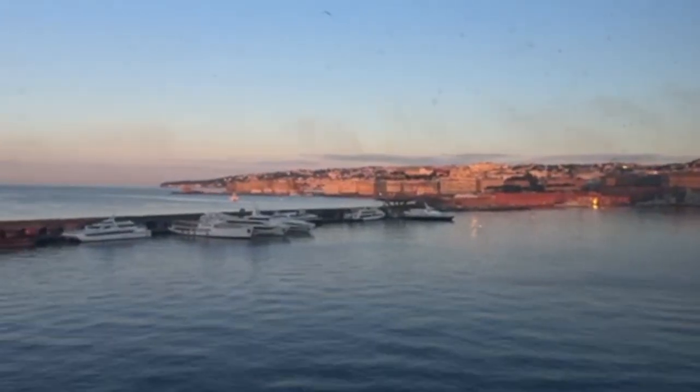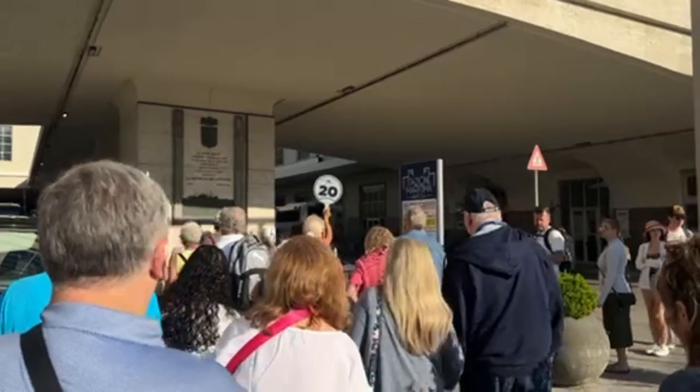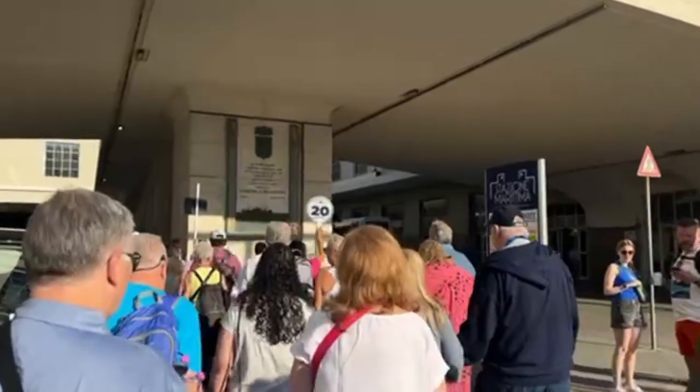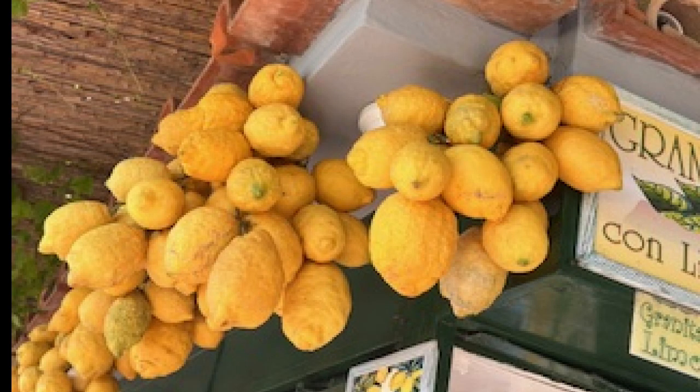We'll say Naples, but really where we were was Capri. We took a ferry over to Capri where we had all these lemon drinks made, and Kelly had her sandals made at a custom sandal shop. We just had a lot of fun over in Capri — it's pretty pricey over there, but it was a lot of fun.